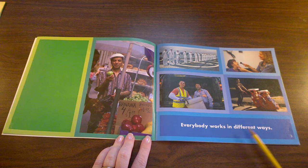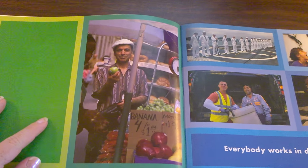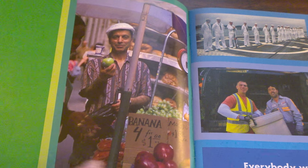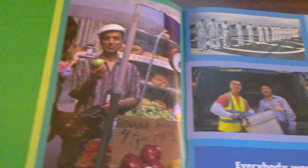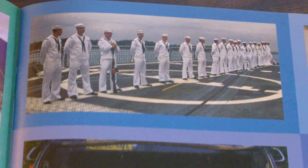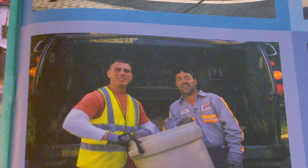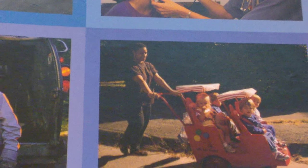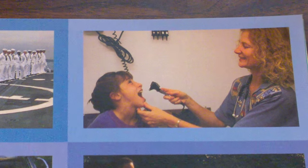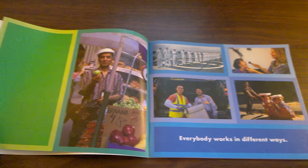Everybody works in different ways. Can you look at each of these pictures and think about the work that each person does? Selling fruit? Being in the military? Picking up trash? Working at a daycare with children? Or being a doctor? These are all ways that people work.